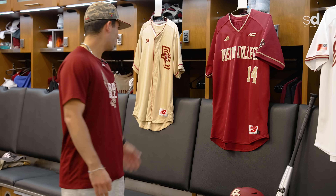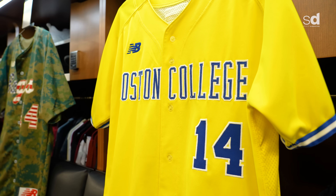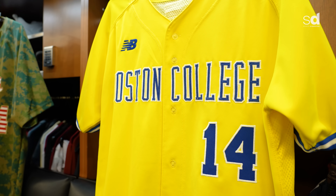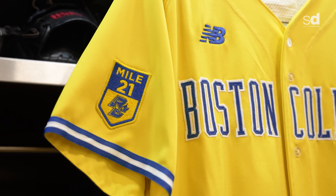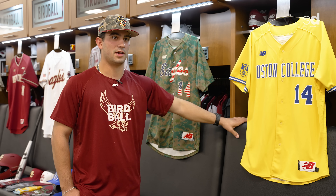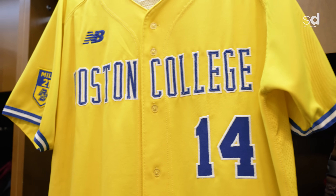On Sunday, we usually wear the gold with white pants. Obviously, everyone knows about the Boston Marathon — we're at mile 21 on Comm Ave — so it's an important reminder of the tragedy at the Boston Marathon. Like the Red Sox, we thought it would be a good idea to honor those victims and the runners through a jersey.